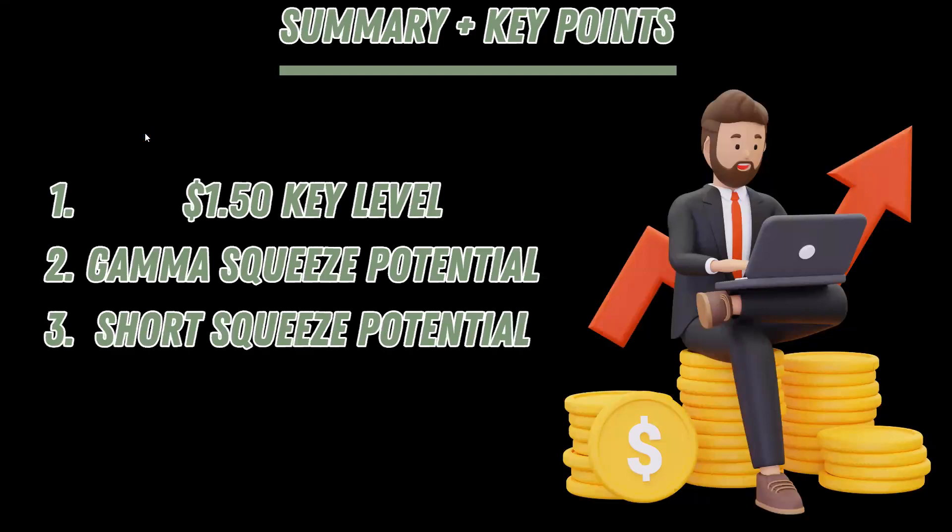Alright, what is up traders, what's up tycoons — we got to talk about CLOV today, ticker symbol CLOV. In summary, some of the key points of today's video: there's a one dollar and fifty cent key level we're going to go over. The reason being is because of the gamma squeeze potential, and also this is a stock that has a lot of short squeeze potential right now, making rounds after its big rally yesterday. We'll see if we can get some continuation.